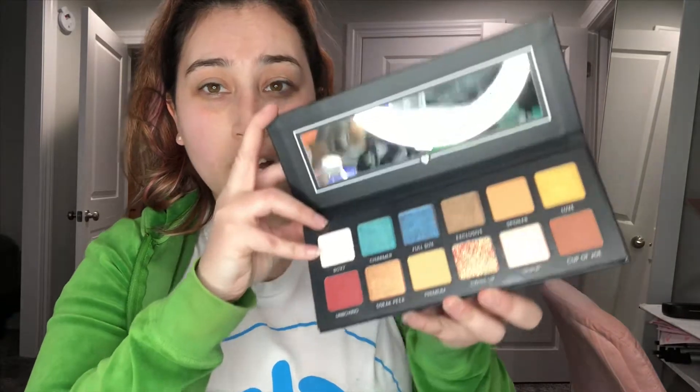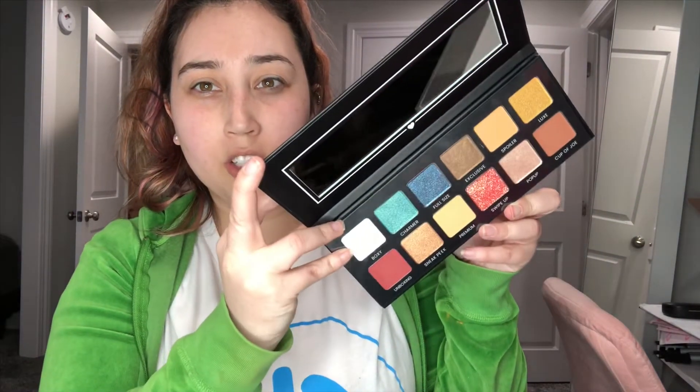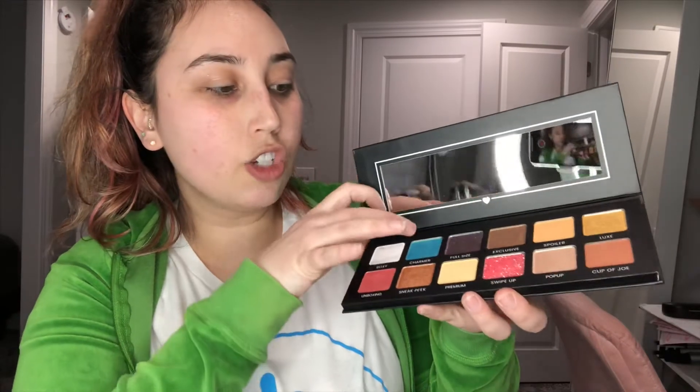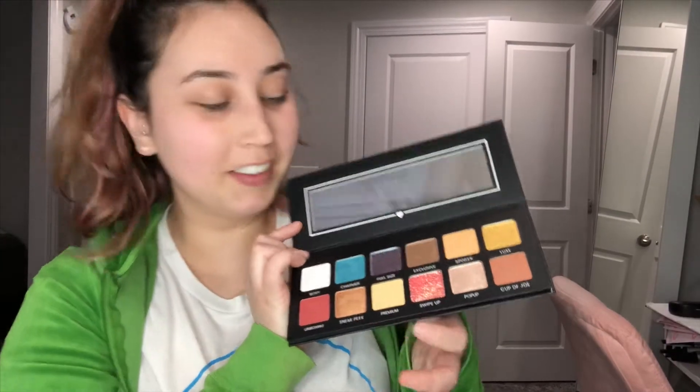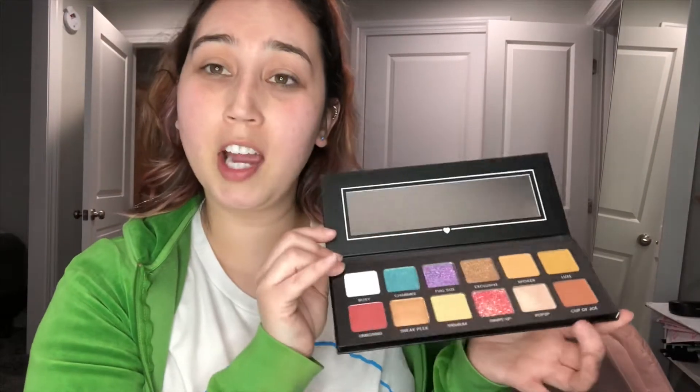So already this palette has paid for the entire box of $25. It has this matte raised glistening lettering that says all BoxyCharm on it — hashtag BoxyCharm, at BoxyCharm, all that fun stuff. And let's see what it looks like inside. Gorgeous. I feel like I'm really going to use this palette, I can't wait to test it out. And all of the names are hilarious — it's BoxyCharm, full size, exclusive, spoiler, luxe, unboxing, sneak peek, premium, swipe up, pop up, and cup of joe. So I thought that was pretty hilarious. I'm really glad I got this palette instead of the other one, which didn't look as bright and colorful and the layout was odd. So I'm glad I got this and it already paid for my box.